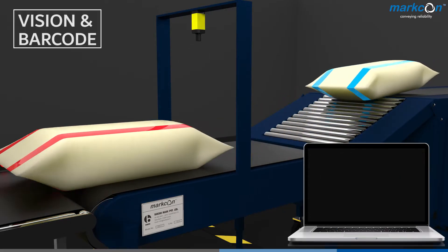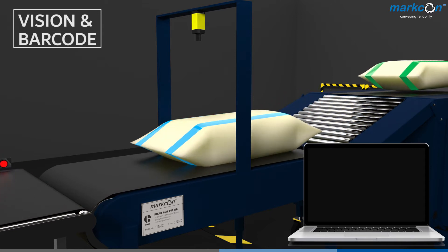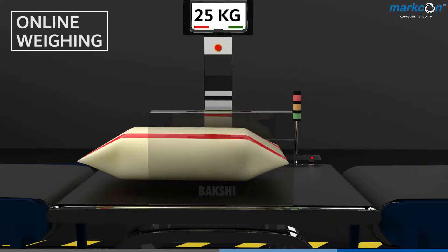We do data capturing through vision and barcode, and also online weighing.